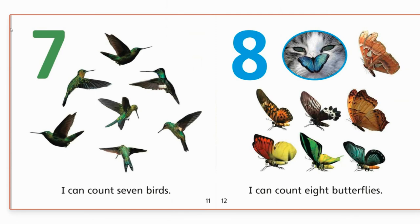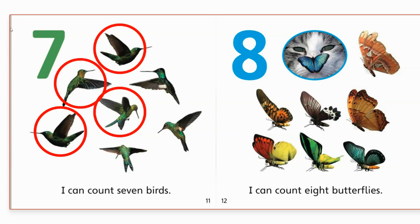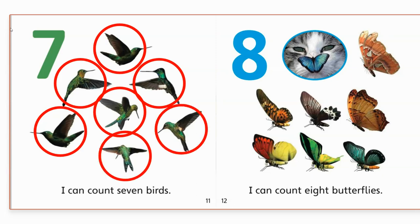Seven. I can count seven birds. Do you see the hummingbirds? The hummingbirds have really long beaks. Let's count them. One. Two. Three. Four. Five. Six. Seven. I can count seven birds. Awesome job.